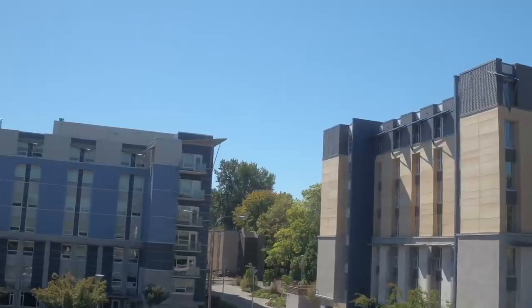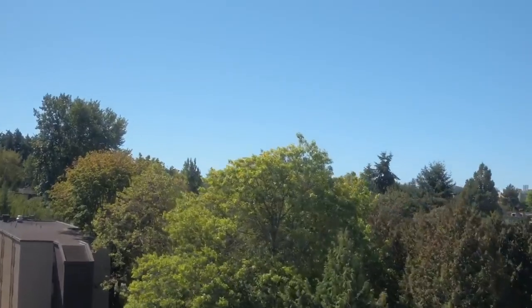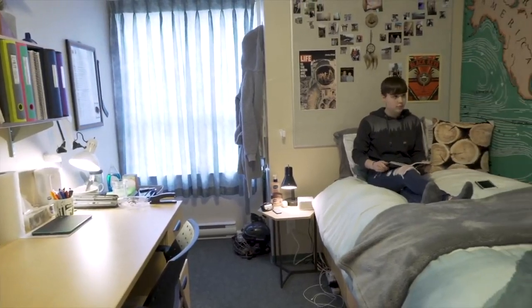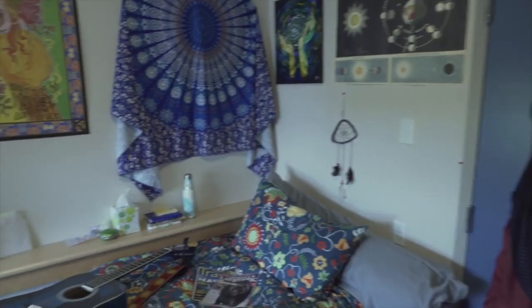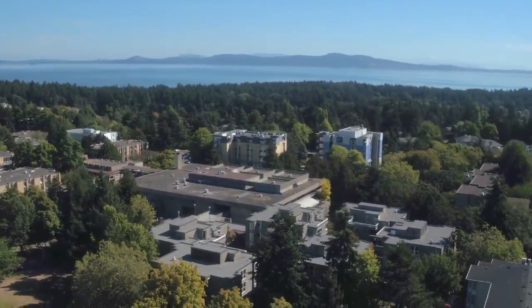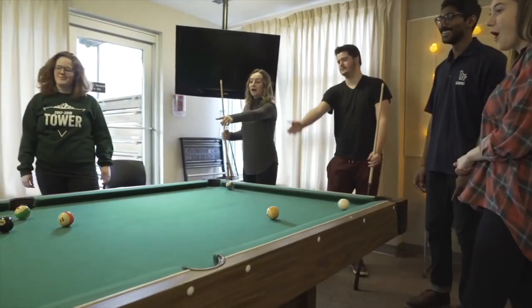Now we're standing outside South Tower, one of the newer residence buildings on campus. UVic Residence is a great place to meet new friends and get to know campus. Most residences are single-room dorms, though double dorm options are available if you'd like a roommate. When you move into residence, you'll be greeted by CLs — community leaders — who are upper-year students who have lived in residence themselves. They'll support you and organize fun activities and social events to help you become part of the UVic community.